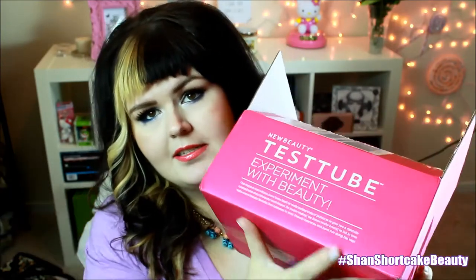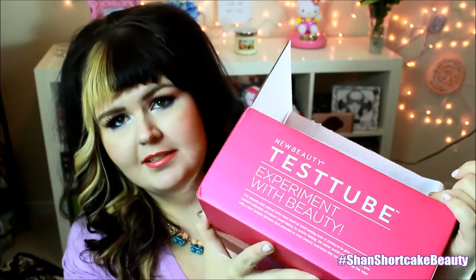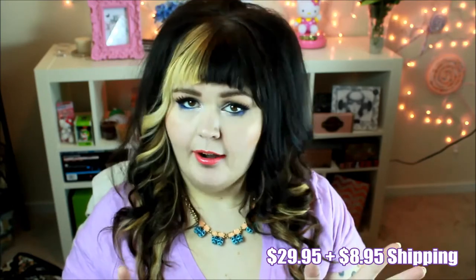Hey guys, so today I'm going to talk about the new beauty test tube. This is one of those beauty subscriptions. It's a little more expensive than Ipsy or Birchbox. This one's $29.95 plus shipping, so it does end up being almost $40 after shipping, but what you get inside is much more high-end products.